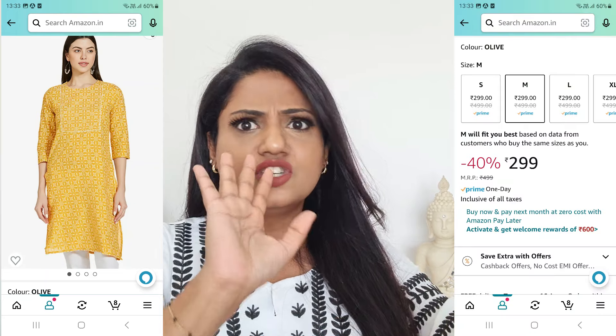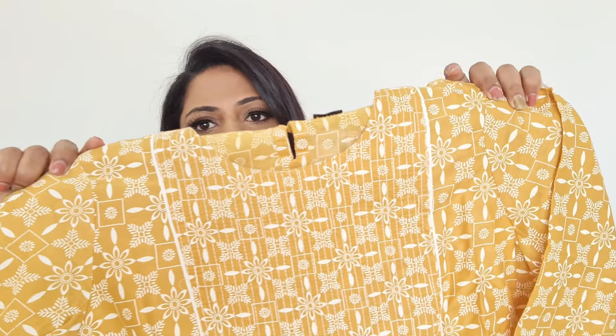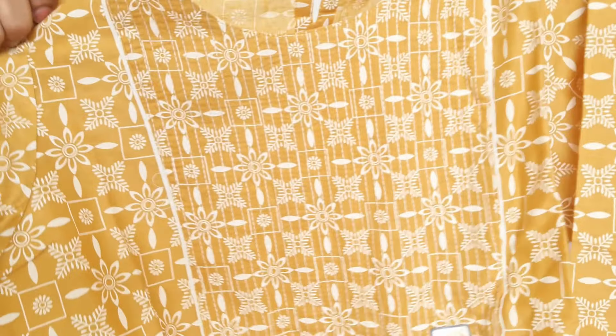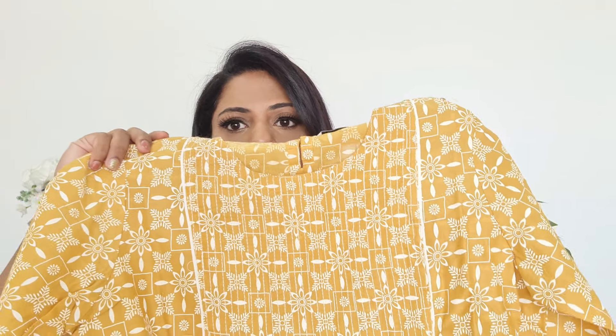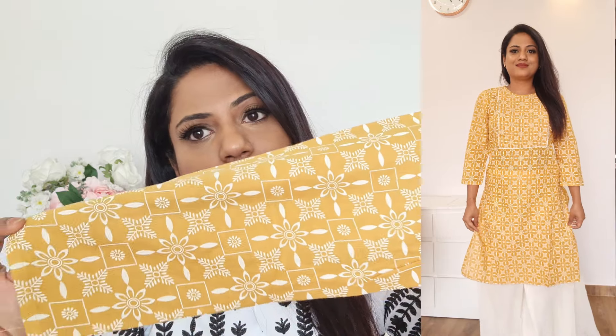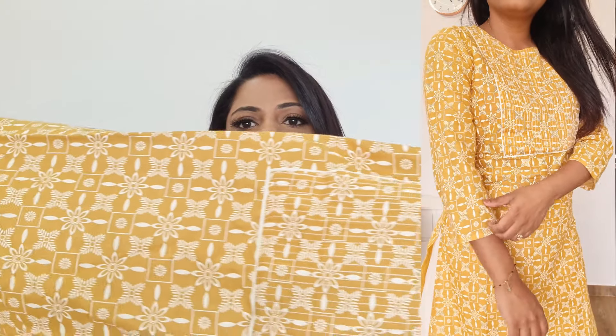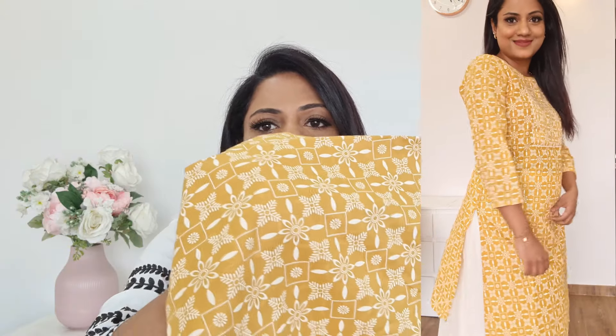The next kurta is a plain kurta by the brand Max. This is pure cotton with a white print on yellow and a round neck. At the yoke there is a little thread work embroidery. Sleeves are three-quarter. Very basic but really nice, and this was under ₹300 only. You can pair it simply with white bottoms.